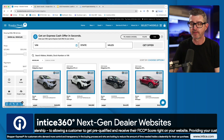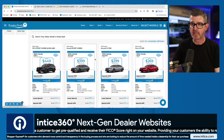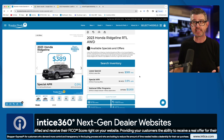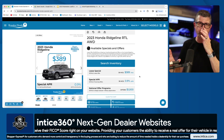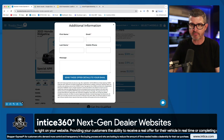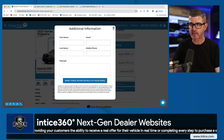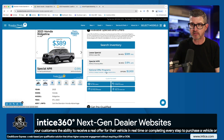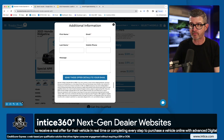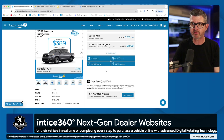If I come back to the New Vehicle Specials page, I can scroll down to the vehicle display page. There are additional CTAs built right into this specials landing page — I can get all the details on the lease program, the special APR, the national offer programs and rebates available. I can even send these to my email. Then we can convert this customer to a lead through these different CTAs: scheduling a test drive, getting a trade-in value, or getting pre-approved for this vehicle offer.